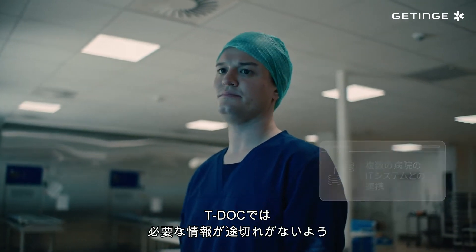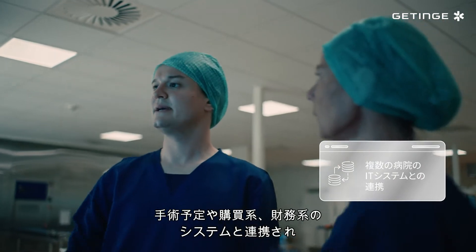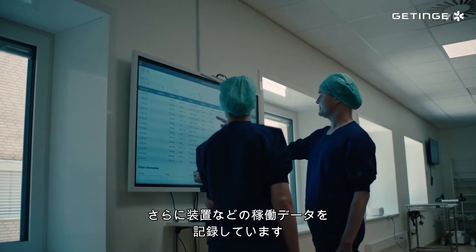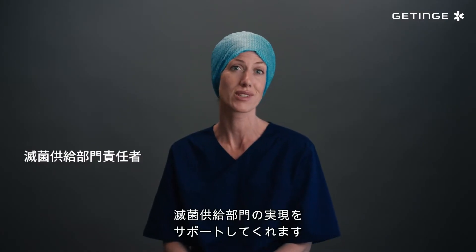With TDoc, we can interface seamlessly with the surgery scheduling solution, the purchasing and financial system, and even equipment for live data logging. It's increased our productivity and helps us achieve a more sustainable CSSD.